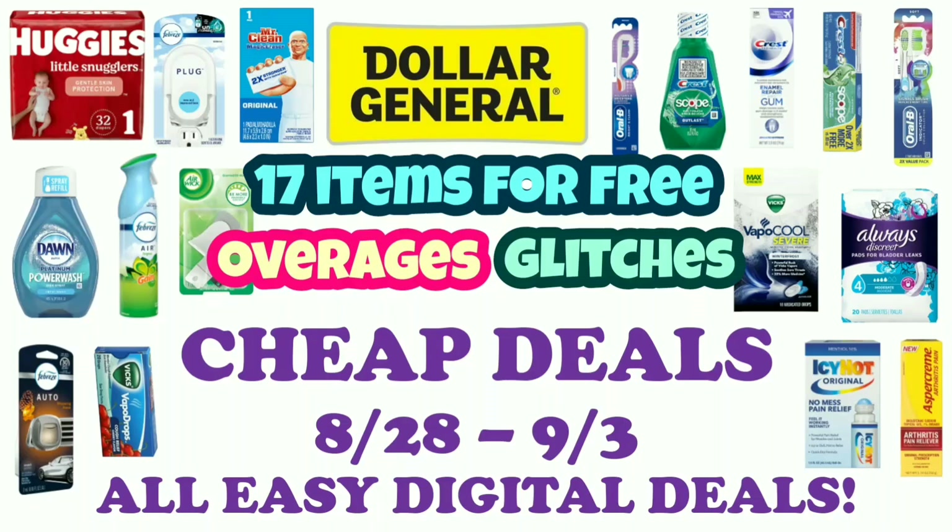Hi guys, this is SmallCuponer. These are the Dollar General Cheap Deals for the week of August 28th through September 3rd, 2022, and these are all easy digital deals. So let's get started!